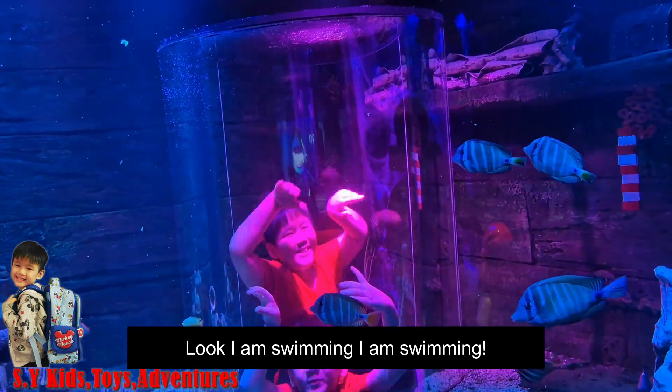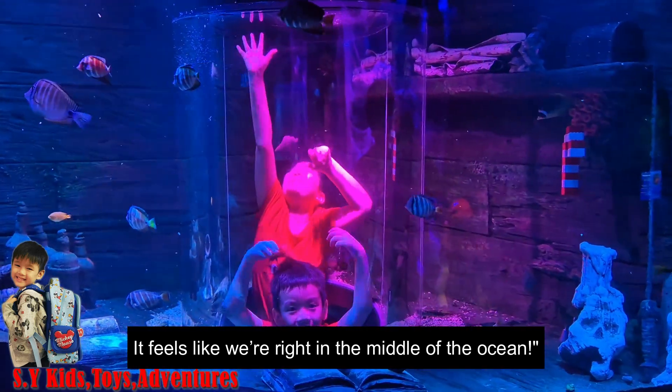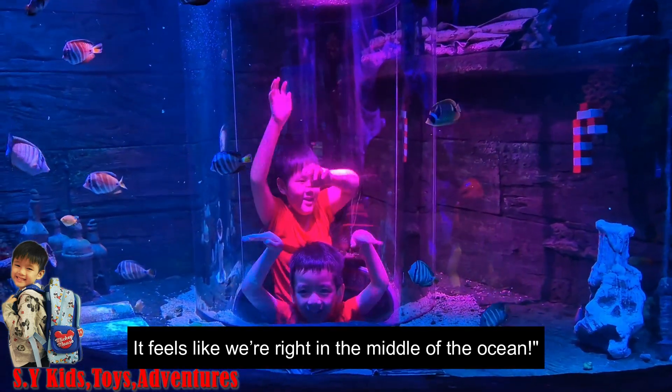Look, I am swimming! It feels like we are right in the middle of the ocean.